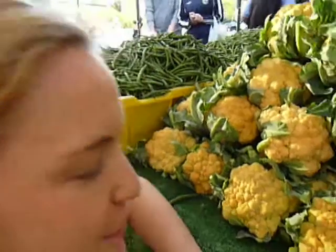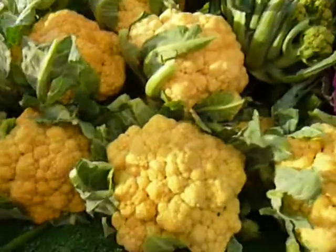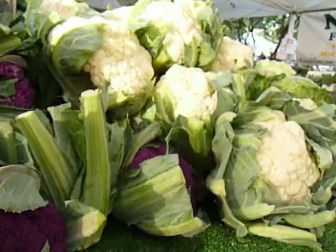What's up team? It is Chef Katie at the Farmer's Market and I spy cauliflower! All different colors of the cauliflower rainbow. Yes, we have yellow, we have purple, and we have white.